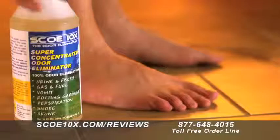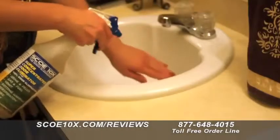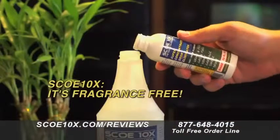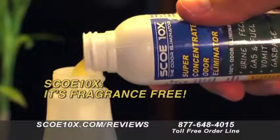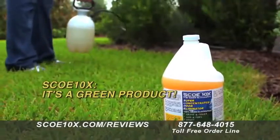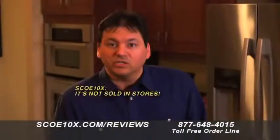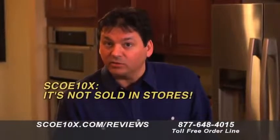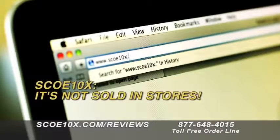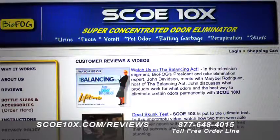Third, SCOE 10x is fragrance free — no perfumes or fragrances are added. Fourth, SCOE 10x is a green product: biodegradable and safe to use on plants or vegetation. Fifth, SCOE 10x is not sold in stores — it can only be purchased online at SCOE10x.com or by calling our toll-free order line.